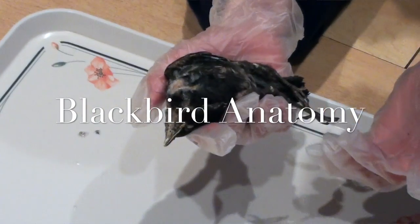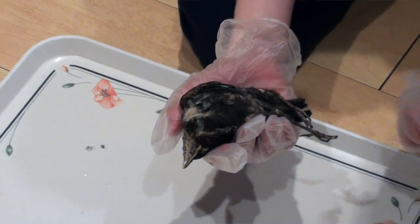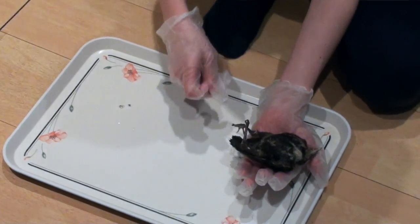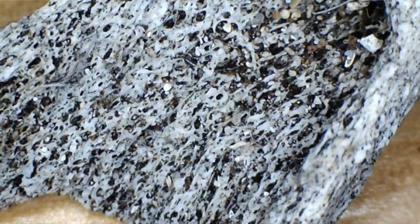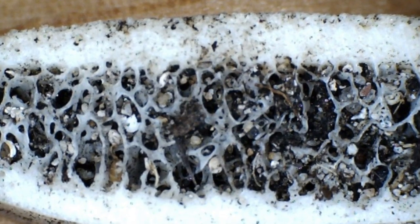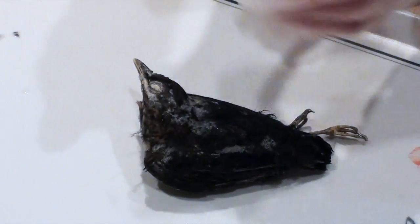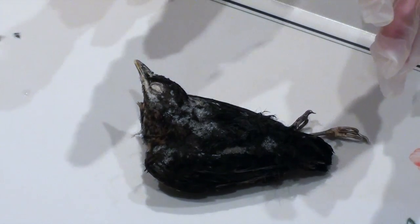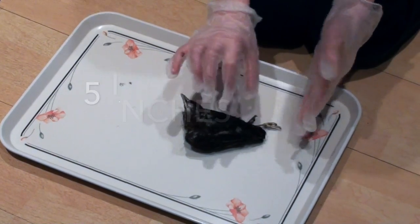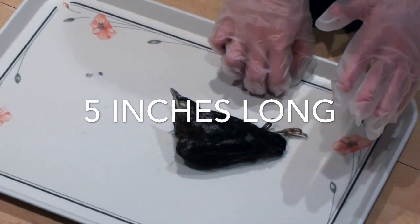Surprisingly, we actually have a frozen specimen of a blackbird. Unfortunately, it does look a little bit ragged since I fished it out of my pond. Like all other species of bird, the blackbird's bones are hollow. Here you can see, at the cross section of the bone, the honeycomb-like structure. And the blackbird is one of the UK's most iconic bird species. As you can see, it's probably about four or five inches long and the legs can be three inches long.